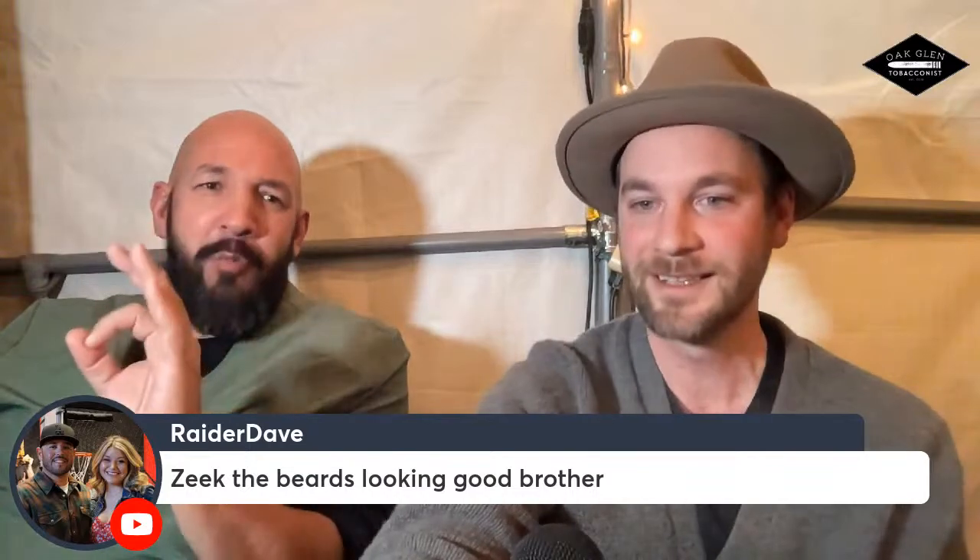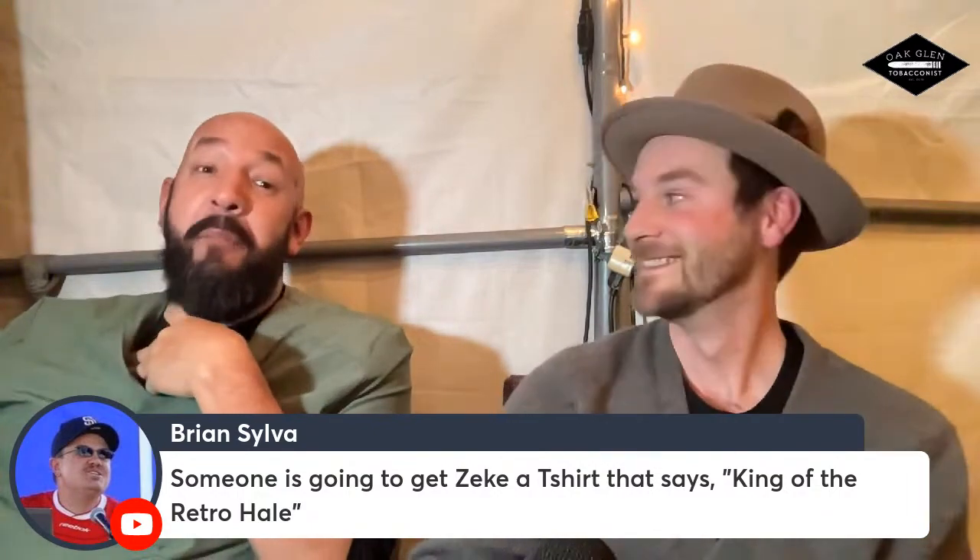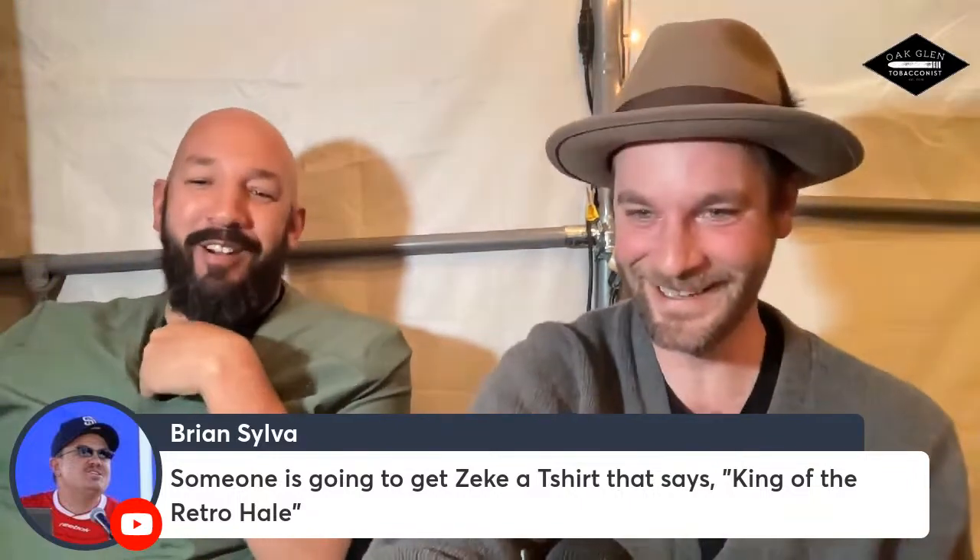Raider Dave says Zeke, the beard's looking good — thank you, brother, I've been working on it. Brian says someone needs to get Zeke a t-shirt that says King of the Retro Hale. I'd wear it — it would be the biggest lie ever, but I'd wear it. I tried retro once — my face felt like it was on fire and I thought I was going to die. My wife laughed at me because she retro hales all the time. There's a podcast called Cigar Authority — been going on 12-plus years — and one of the co-hosts who smokes five cigars a day refuses to retro. He says he'd throw up. So I'm not the only one. But he also hates box press, so he's got problems.